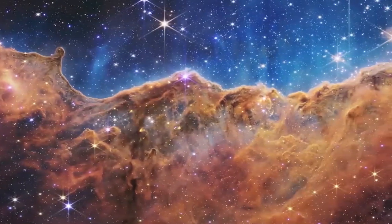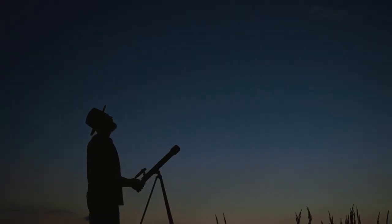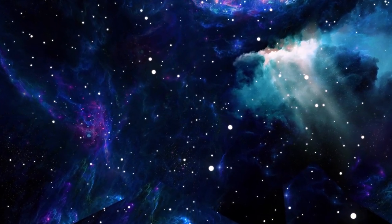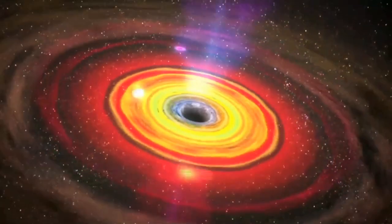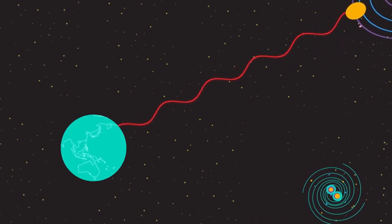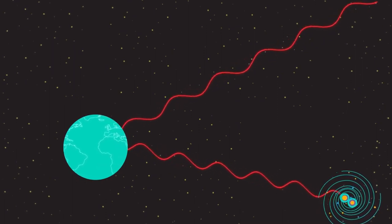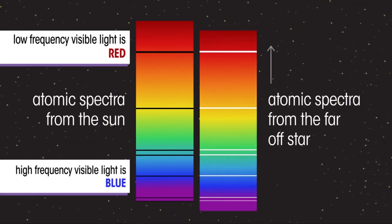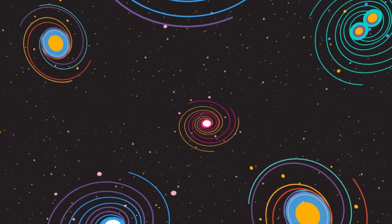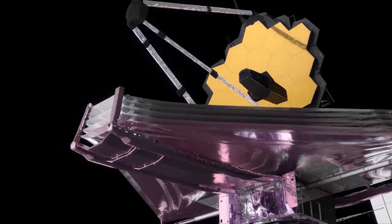Traveling back in time through space images is possible because light takes a lot of time to travel from there to here, which means the farther we look, the further we can look back in time. But the universe keeps on expanding, so the farther we look, the faster the objects are moving away from us, redshifting the light. Redshifting simply means that light emitted as ultraviolet or visible light is shifted towards the redder wavelengths in the near and mid-infrared part of the electromagnetic spectrum for higher redshifts. So in order to study the earliest star and galaxy formation, the James Webb Space Telescope had to be designed to observe infrared light.